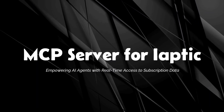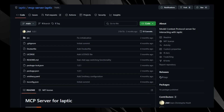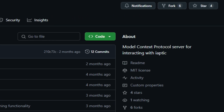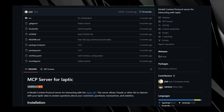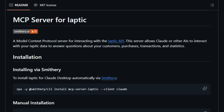Project number five: MCP Server for Iaptic, empowering AI agents with real-time access to subscription data. Imagine having an AI assistant that can instantly provide insights into your app's subscription metrics, customer transactions, and revenue trends, all through natural language commands. The MCP server for Iaptic makes this possible by bridging AI models with the Iaptic API, enabling seamless interaction with subscription data. What sets this tool apart is its integration with the Model Context Protocol, a standardized framework that allows AI agents to communicate with external systems in a consistent and secure manner, facilitating real-time data retrieval.